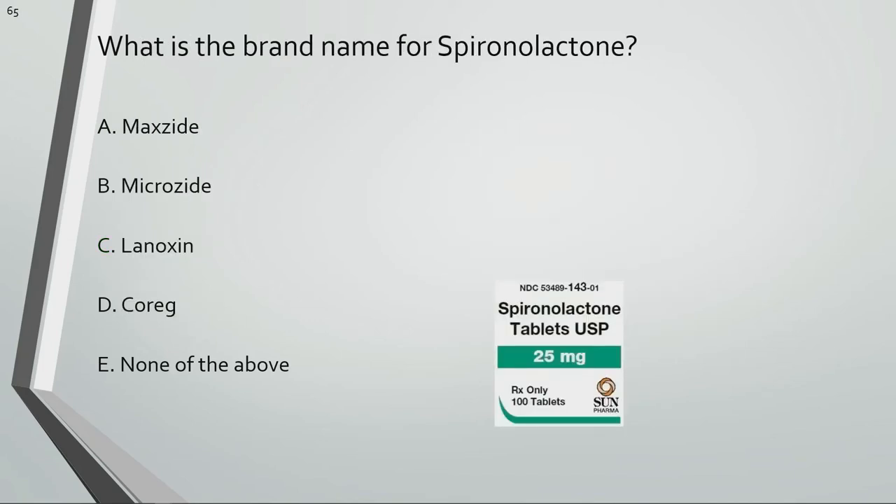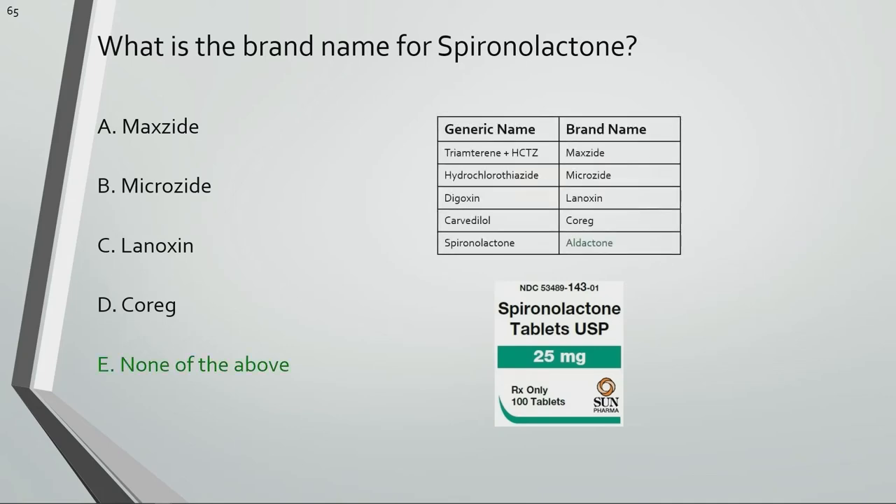What is the brand name for spironolactone? The brand name for spironolactone is Aldactone.